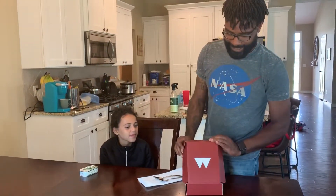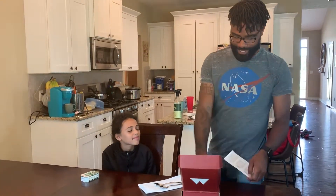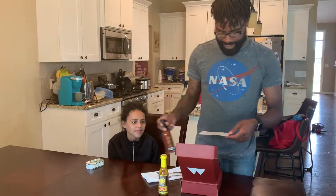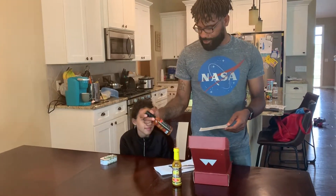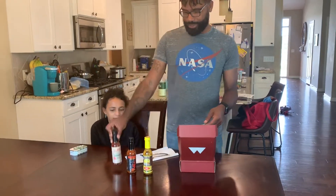All right, next episode of Fuego Box Unboxing. We got Jersey Barn Fire Ritual Hot Sauce and Culley's Mexican Chipotle number four.